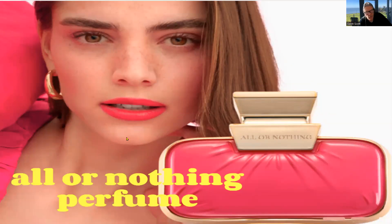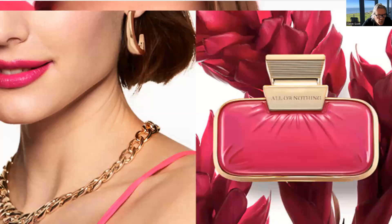Hi everybody, this is a new perfume from Oriflame. It's absolutely beautiful — the smell but also the look — and it comes in a lovely little bottle, so here are a few more pictures of it.